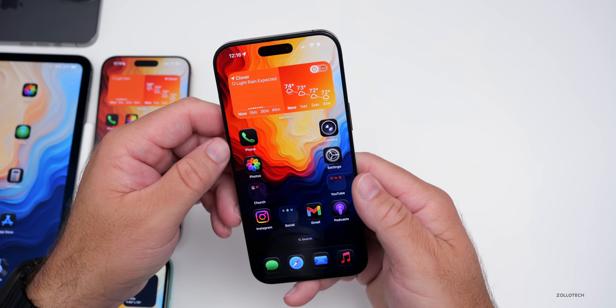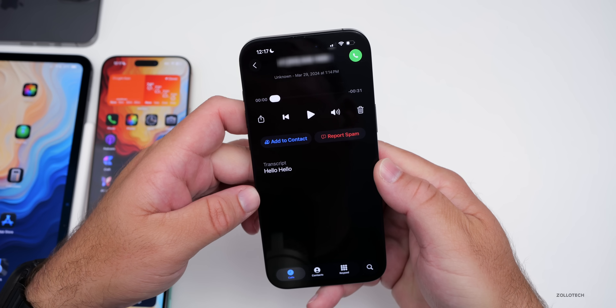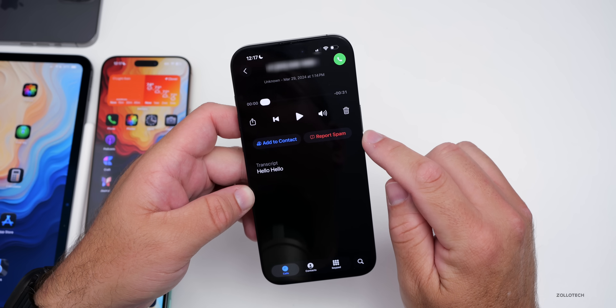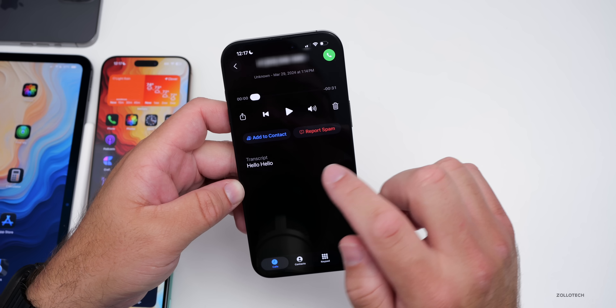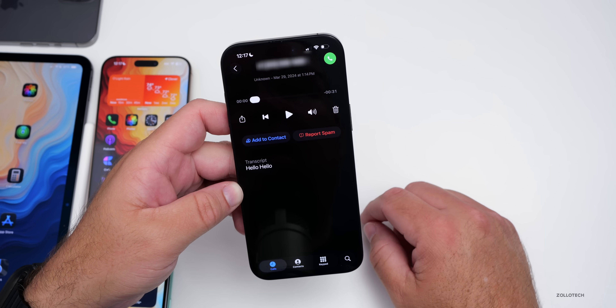Something new in the Phone app: under voicemails, we now have the option to report spam or add directly to contact. This is a nice update where we can just report it as spam and never hear from them again.